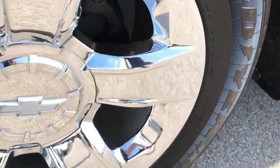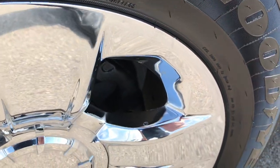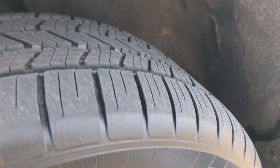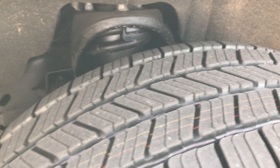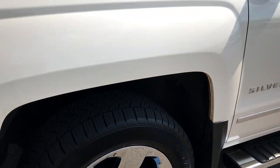This truck does have Goodyear Eagle LS 275-65R20 tires on the 20-inch chromed alloy rims. These tires are brand new — we put them on in our shop, so they have less than 10 miles on them.